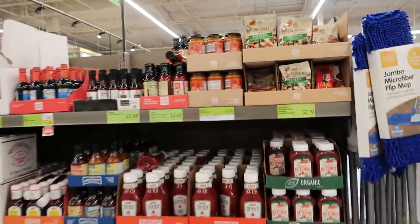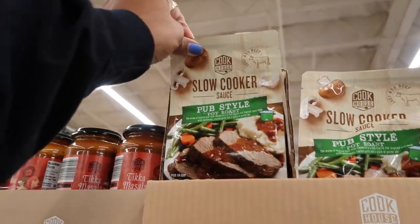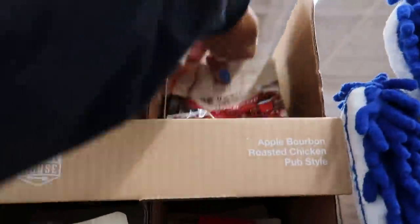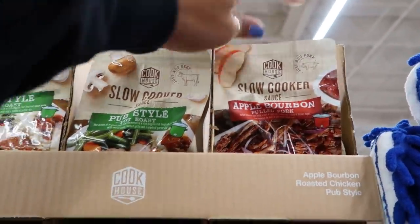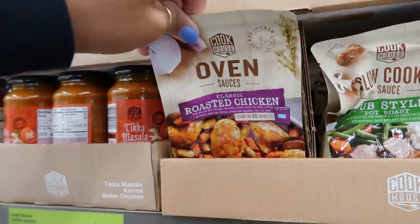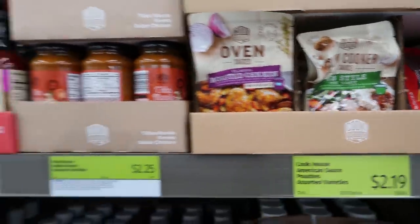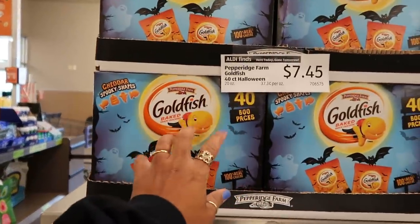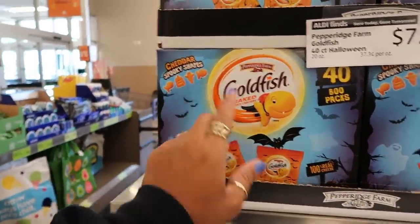That's it for today in Aldi's, I hope you enjoyed this and I'll talk to you all real soon in another video. Here's some more sauces — pub style. Apple bourbon pulled pork — that sounds and looks good. Or you can get the classic roasted chicken; the pub style was for pot roast. These are $2.19. Up here they have the big boxes of goldfish, 40 count, $7.50, with the little spooky shapes.